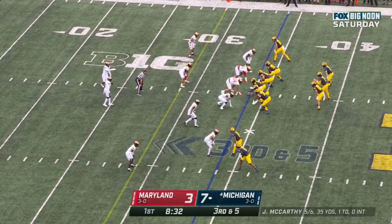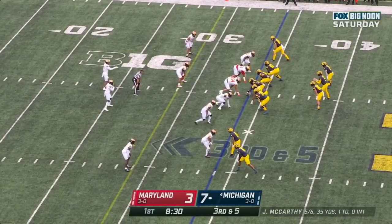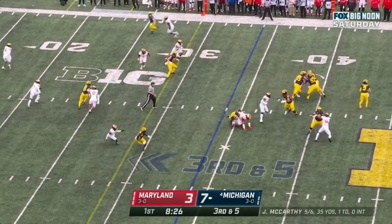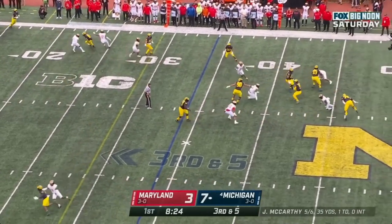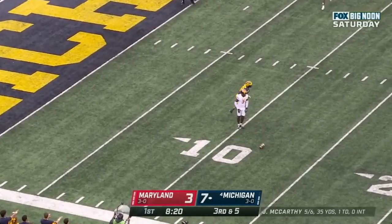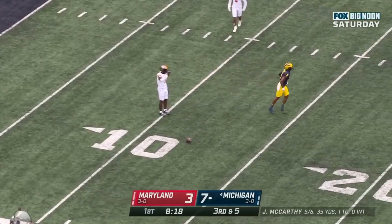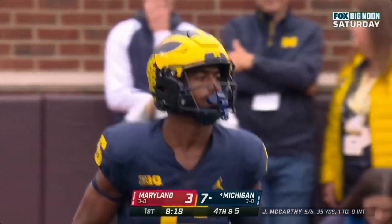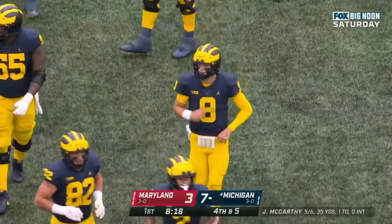Second series for Michigan. Out of the gun — McCarthy looking, bounces, steps up, lets it go — incomplete. Cornelius Johnson the intended target. No flags on the play. Deontay Banks in coverage, and the Wolverines have a decision to make. Looks like they're going to bring on Jake Moody to attempt a field goal.